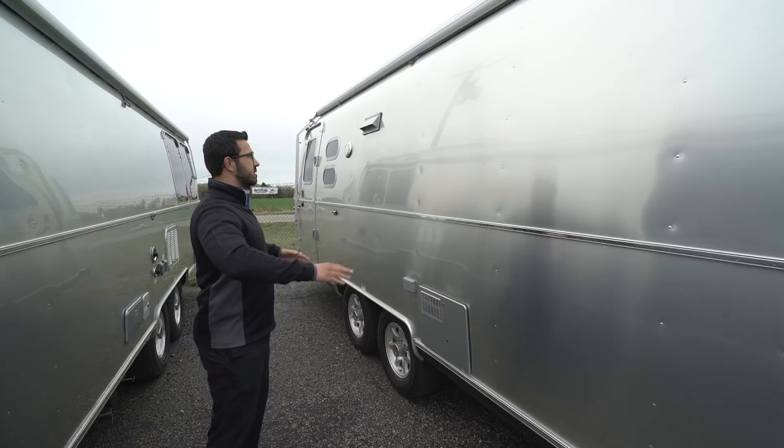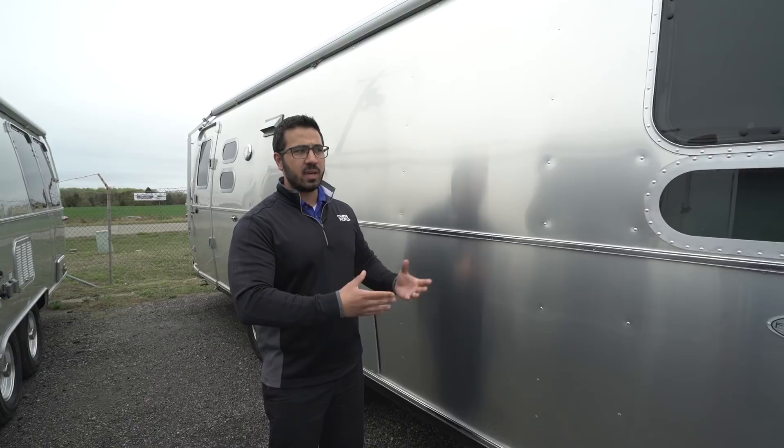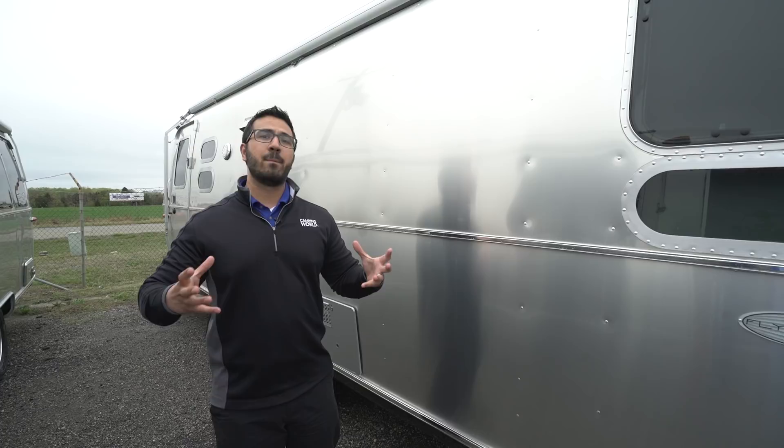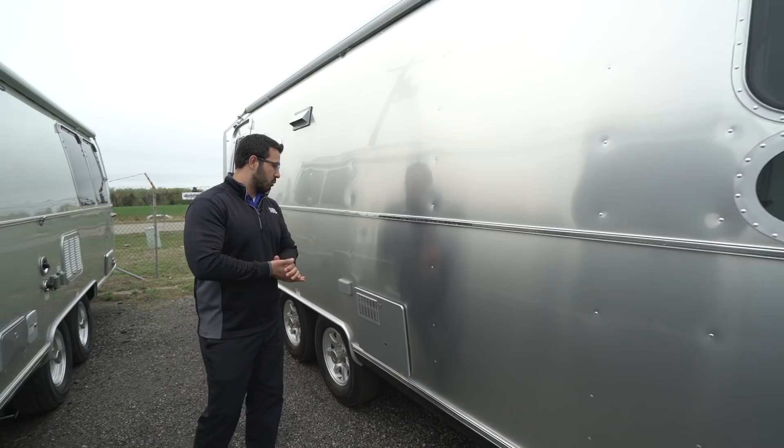As far as the construction itself, it is what they call a semi-monocoque construction, which is generally used in the aerospace industry for planes. What it boils down to is the outer skin actually absorbs most of the impact from the entire body. The advantage is that you won't have cabinets rattling off your walls or plates breaking while you're traveling down the road.